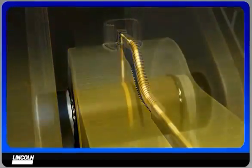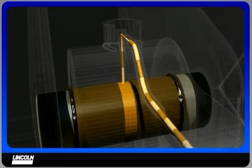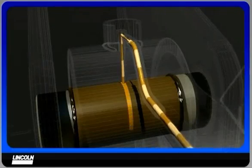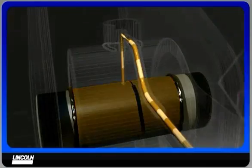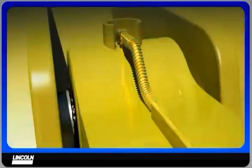Automatic lubrication applies very precise, measured amounts of grease frequently, maintaining the correct amount of grease in the lube points at all times. Lubrication is done dynamically while the machine is operating, allowing grease to be evenly distributed on the wear surfaces of each pin and bushing.